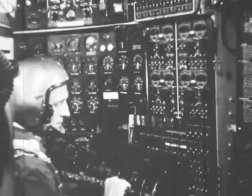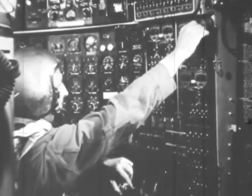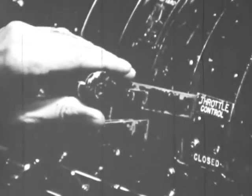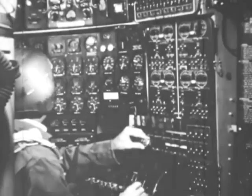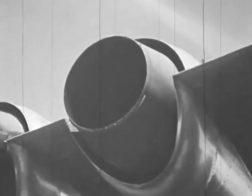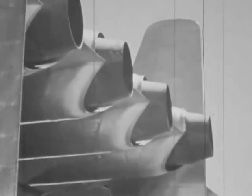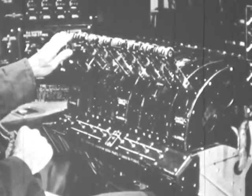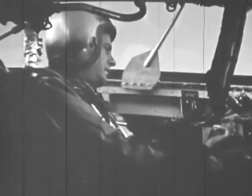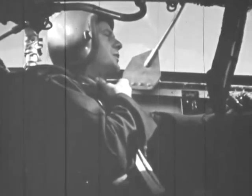Okay, Frank, let's start the engines. Hello, tower, this is Air Force 2367, taxi clearance please.